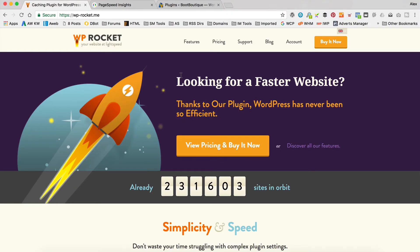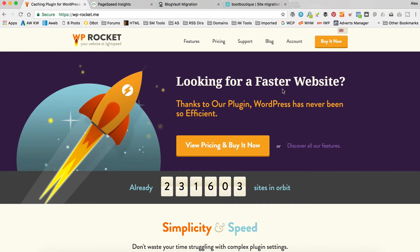So the new plugin that I've installed is WP Rocket, which was recommended — a lot of people mentioned it in the comments on my last performance video. It is a premium plugin, which means you're gonna have to pay for it, but it's just $39 for a single site, and you get a 30-day money back guarantee. So you can try it out, see if you get much of an improvement, and if you don't, get your money back.